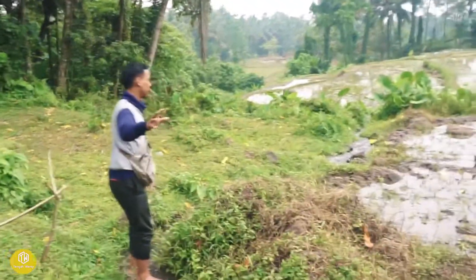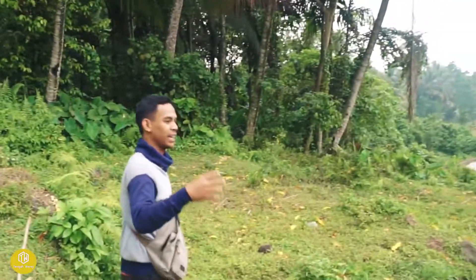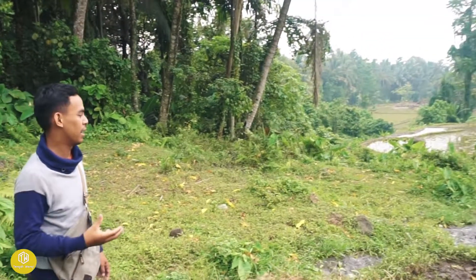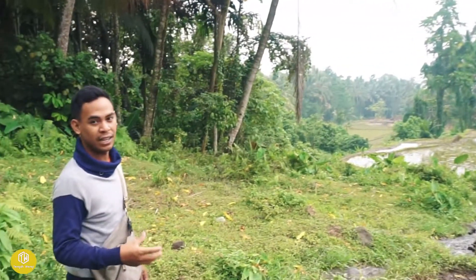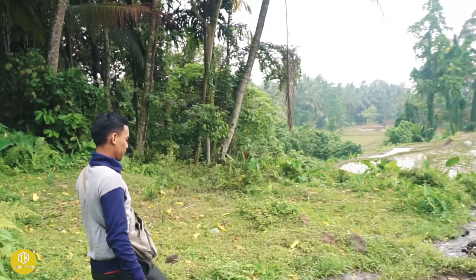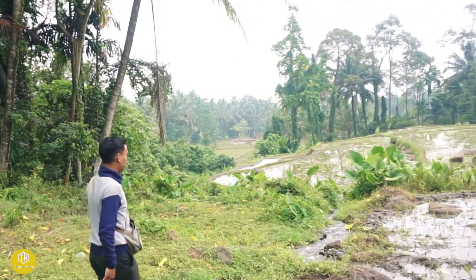Suasana yang seperti ini memang bikin kangen para perantau. Buat yang lagi merantau bisa lihat video ini, mungkin bisa mengobati rasa kangen sama kampung halamannya. Ini mungkin salah satu kerinduan para perantau, bisa melihat pemandangan seperti ini.